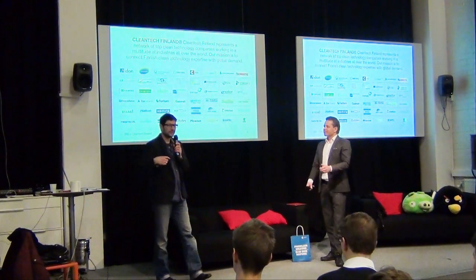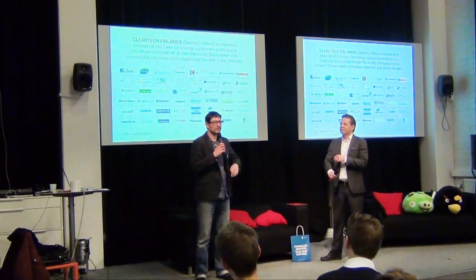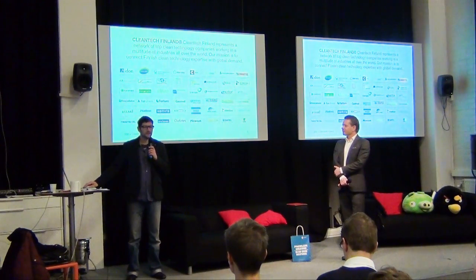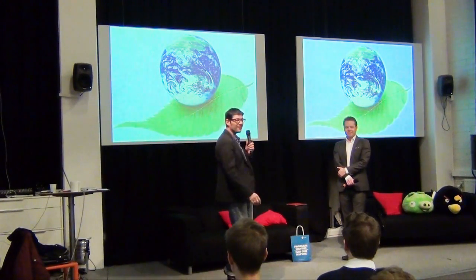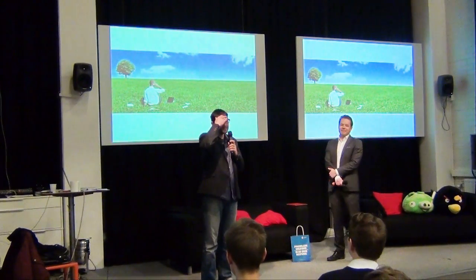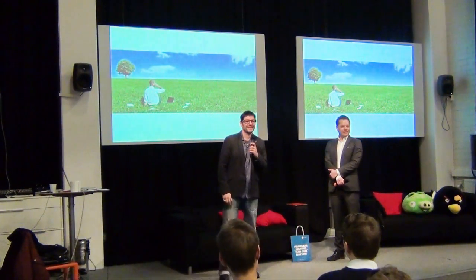I wanted to talk a little bit about my history with clean tech because I've seen a few blank faces — like, what the hell is clean tech? And when I started working with Santu and the Clean Tech Finland team, I thought exactly the same thing. So the first thing I did, of course, was I Googled clean tech. And you get images like this — this kind of glow on a leaf. Or you might get an image like a guy working on a computer in a field. And so I'm still kind of wondering what clean tech is.